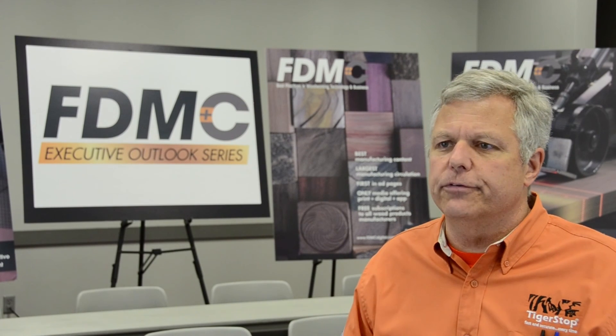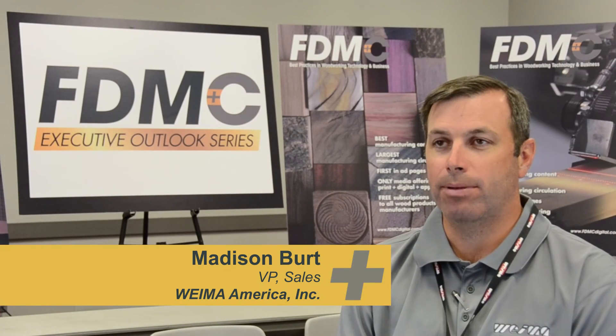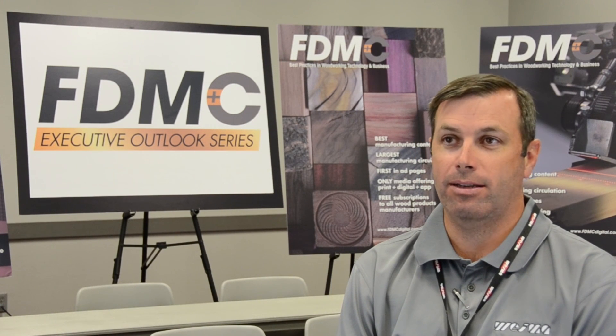You just can't hire anybody off the street and throw them at stuff — that day and age is gone. The biggest opportunity for our customers and our customers' customers is in information. What we need to do as an industry is find ways to continue to promote wood and the value it brings — it's a very sustainable product. Having technology in place gives them the ability to quickly change to meet that ever-changing demand.